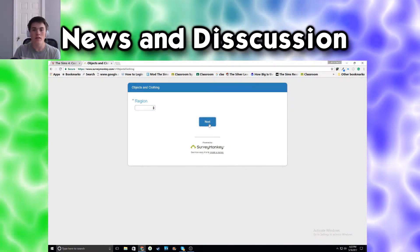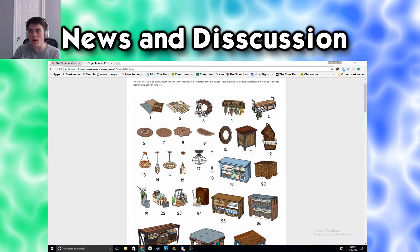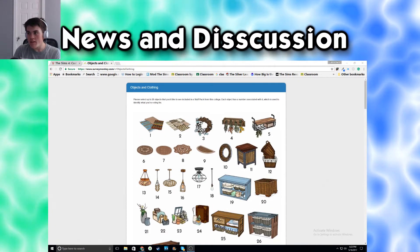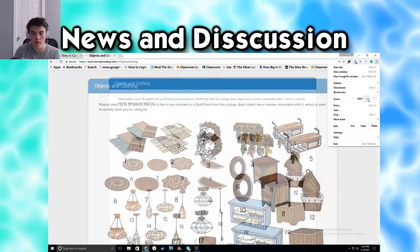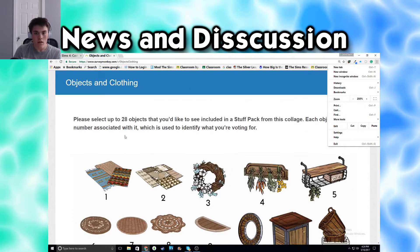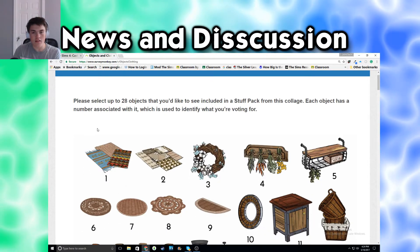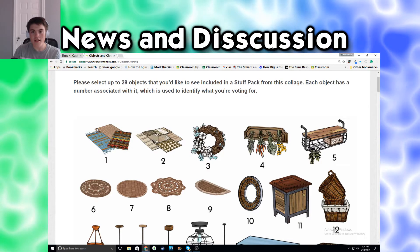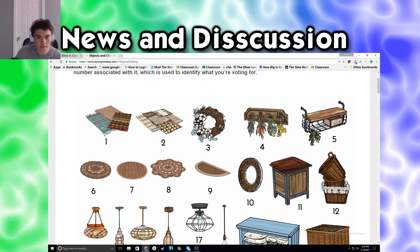So, region - English speaking. Here we go. Let's expand this and zoom in a little. There we go. Please select up to 28 objects you'd like to see included in the stuff pack for this collage. Each object has a number associated with it, which is used to identify for voting.